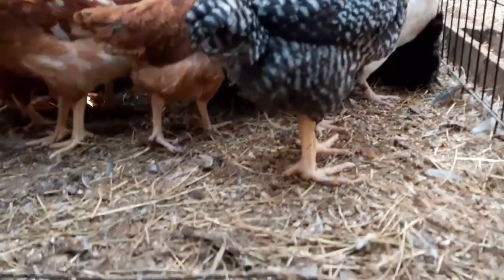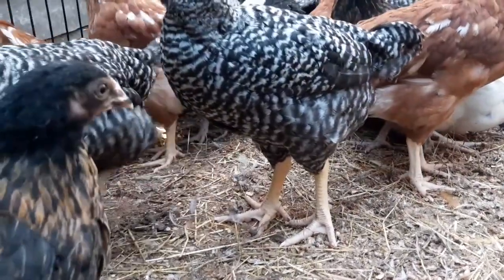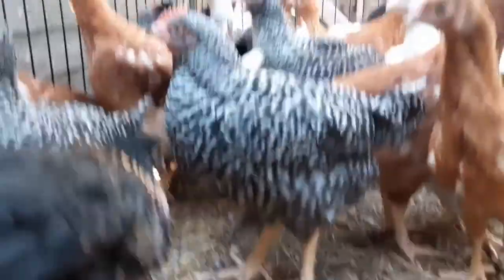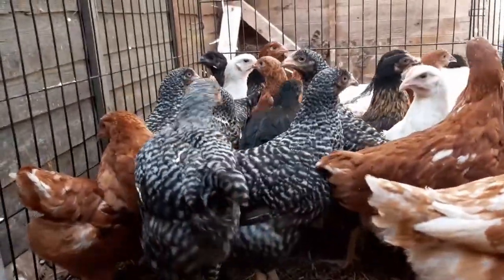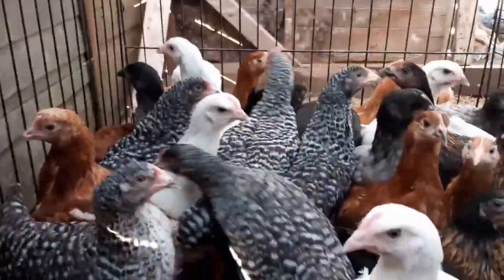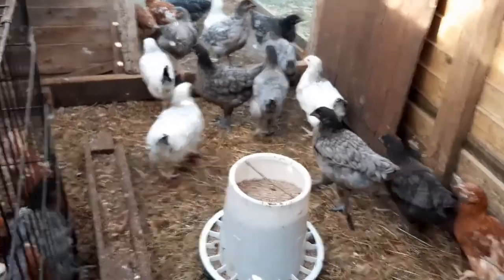Now, less obvious — I don't know if the camera can pick it up — notice the width of his legs. He's got much fatter legs than the other hens. He's also taller; he stands a head above the others. And on his wings, on the wingtips there, there's some green flashing that's starting to develop, which you don't get on a hen either.